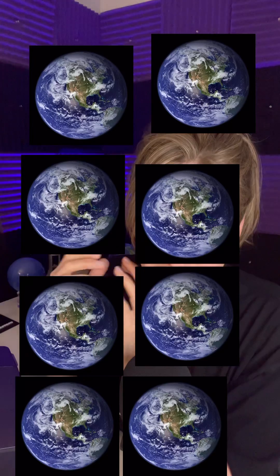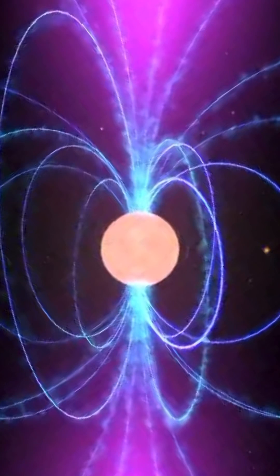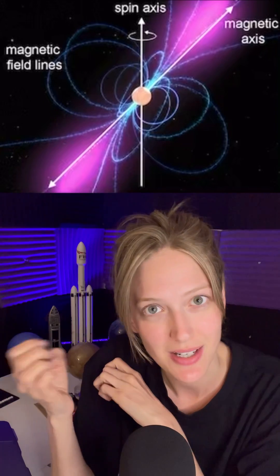This is a pulsar — a rapidly rotating neutron star, the leftover core of a star that died and is very, very dense. Imagine like 500,000 Earths squashed together to the size of Manhattan Island, releasing high amounts of energy from its poles. That can usually be detected through x-ray emissions or radio.